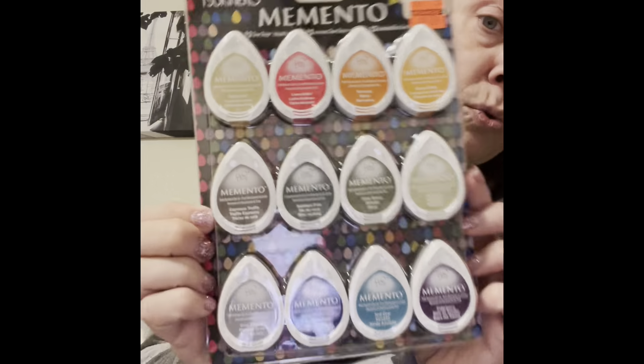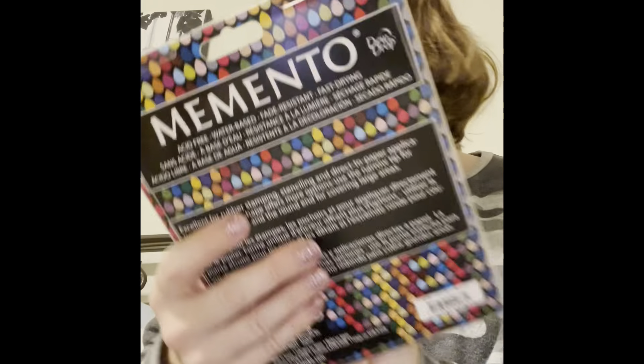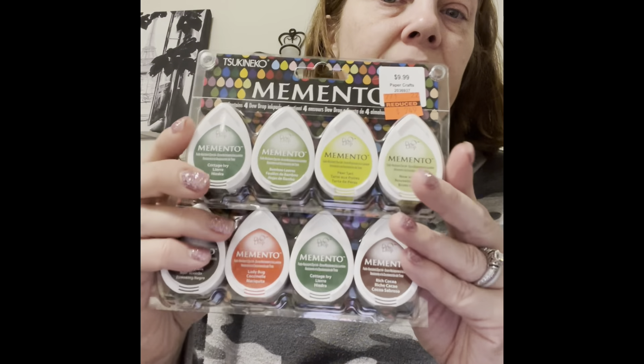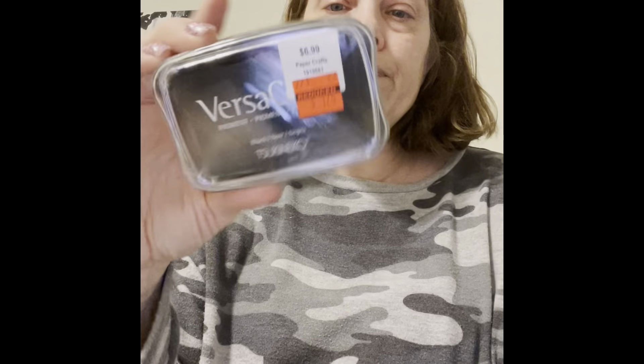I also got some ink pads. The Tsukineko Memento dew drops — they had a 12-pack originally $24.99 and I got it for $7.24, which I thought was a really good deal. I also got some of the smaller individual ones in the same brand, originally $9.99 and got them for $2.49. This set does have a duplicate — both have cottage ivy green — but I've used that color a lot so I'm okay with having two.